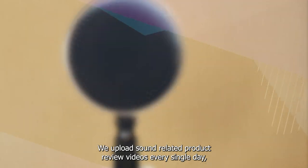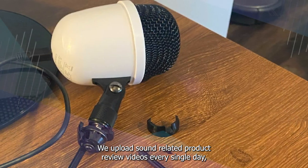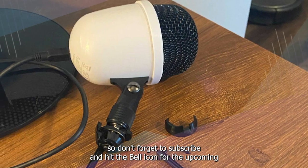That's all for today. We upload sound-related product review videos every single day, so don't forget to subscribe and hit the bell icon for upcoming video notifications.